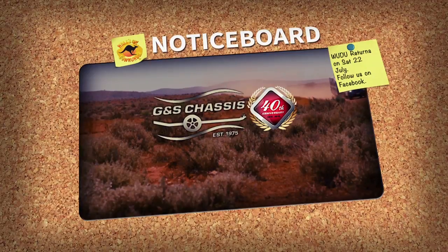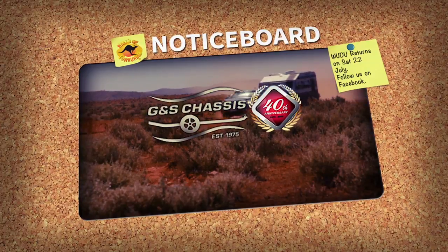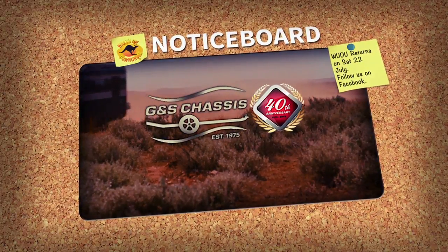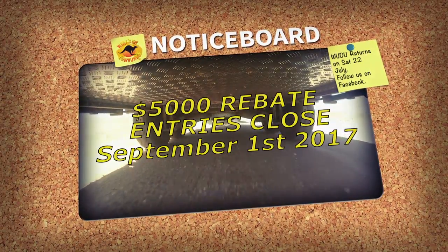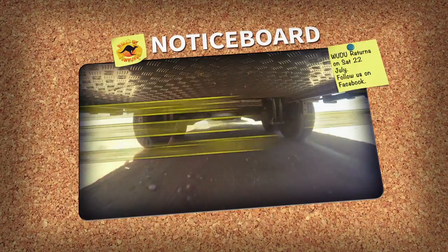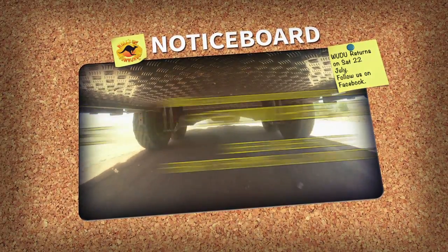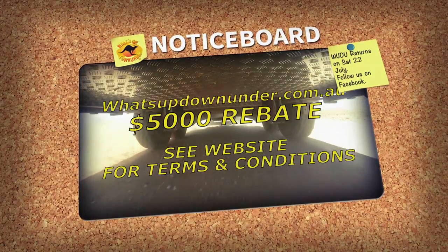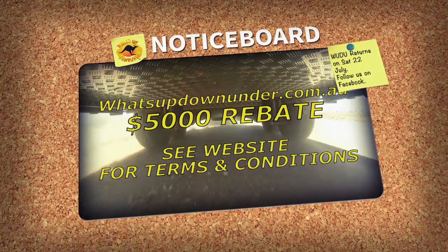There are many caravan brands built on a G&S chassis, and G&S chassis want to support caravanners with a chance to win $5,000 or $5,000 off your next caravan purchase with a participating manufacturer. For information on how to enter and get 100 bonus entries, go to whatsupdownunder.com.au and click on the competitions page. Request the best with G&S.